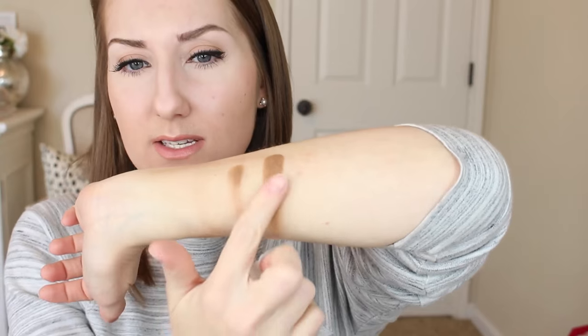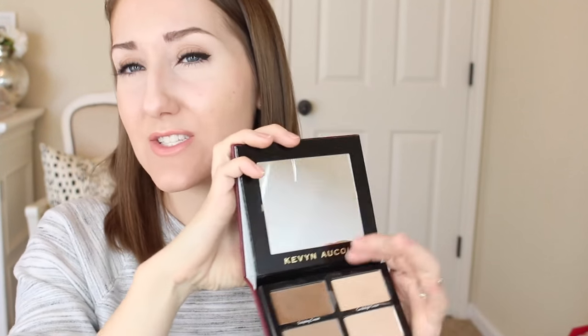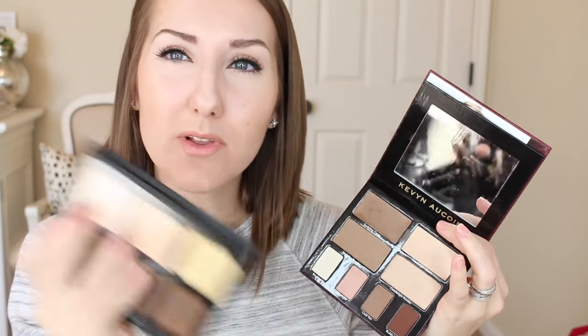If you just want one and don't want to spend all the money on the palette, you can buy the Kevin Aucoin sculpting cream individually — it comes with a tiny little Candlelight cream. It's not cheap, but I believe it's cheaper than the full palette. I'll link both so you can compare prices. The sculpting cream on its own is very thick, so you don't need a whole lot.